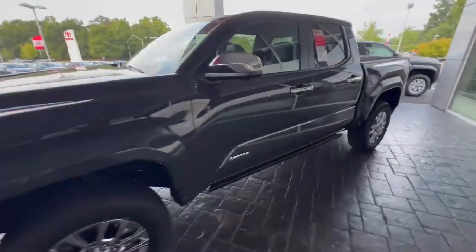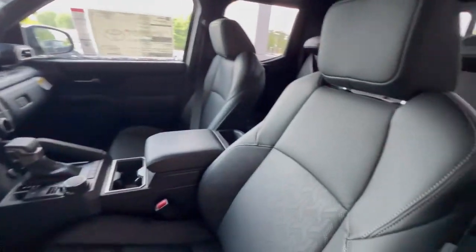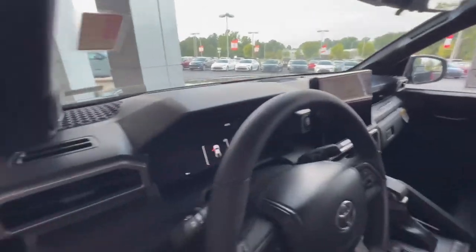Let's take a peek inside. As you see when you open the door, you've got gorgeous perforated leather seats, heated and cooled. Let's take a seat inside.